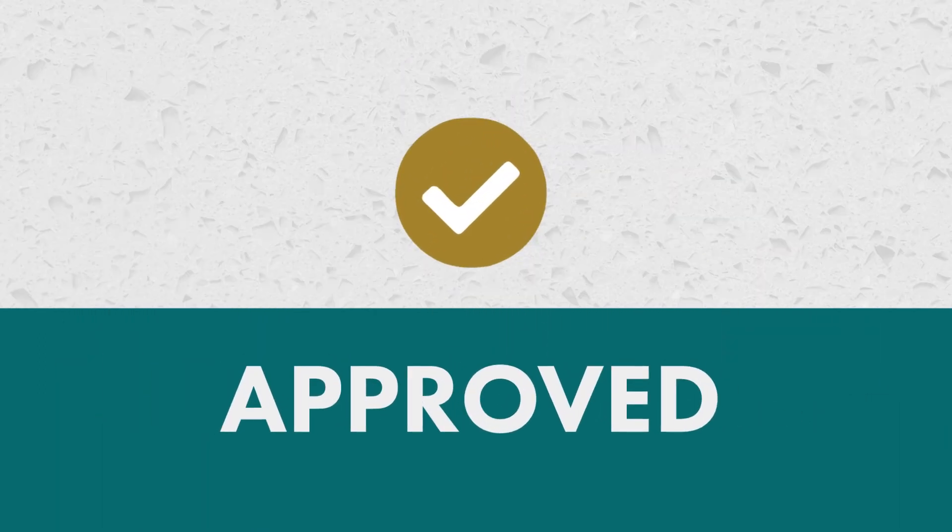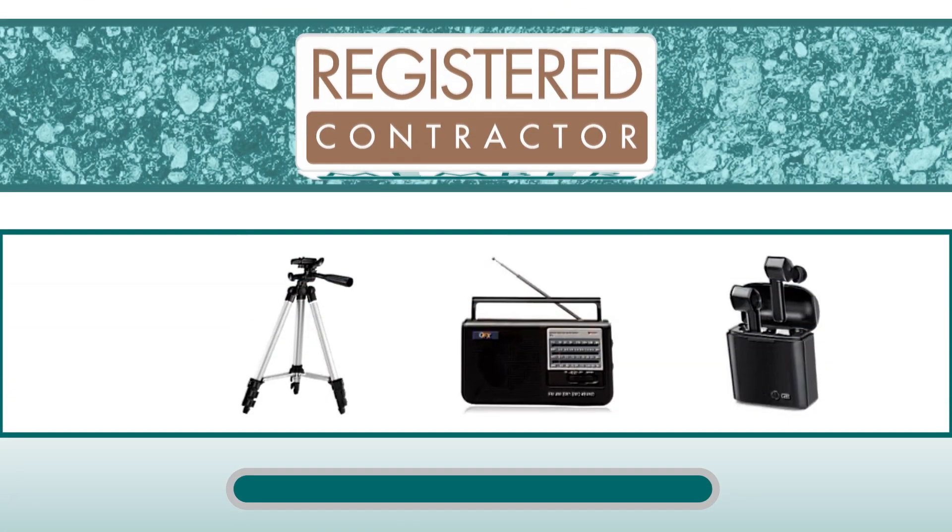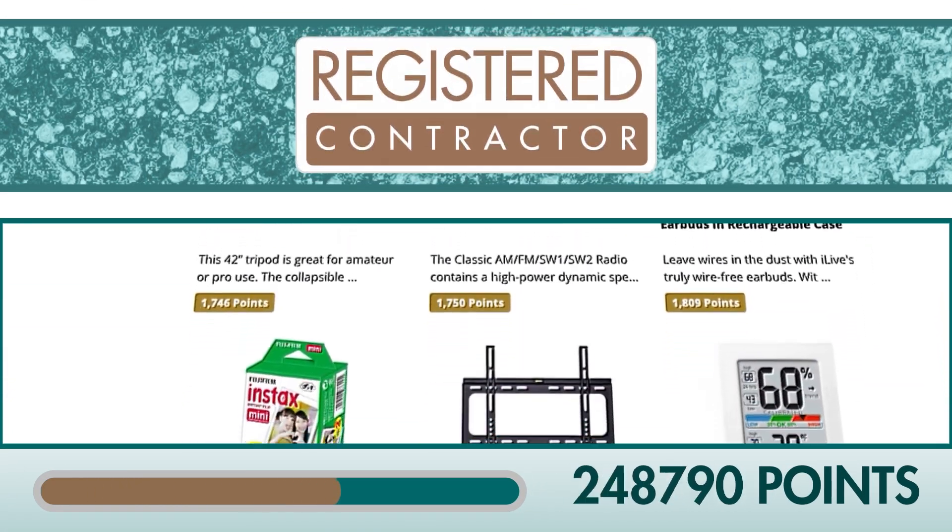Check your invoice status to track the progress of your submission. We've introduced new tiered levels based on the Polyglass contractor program.